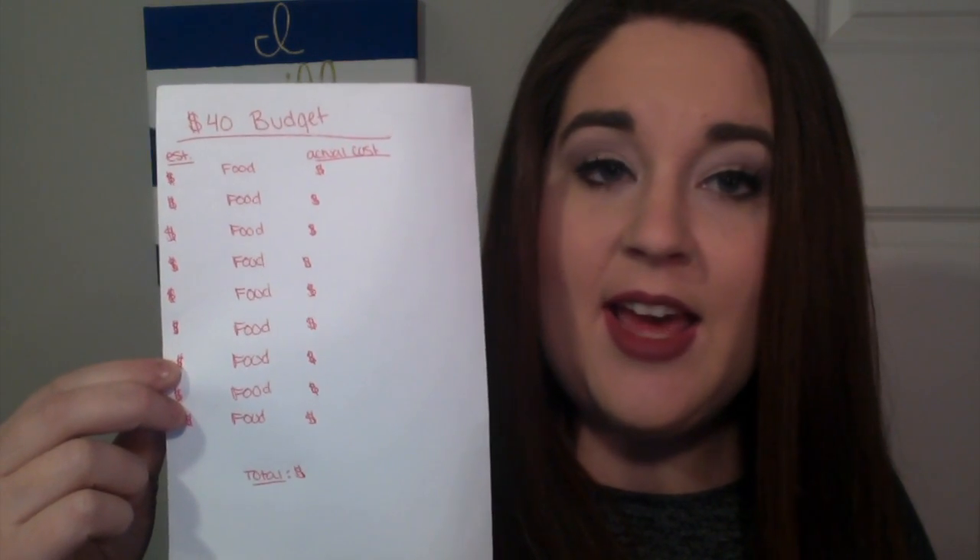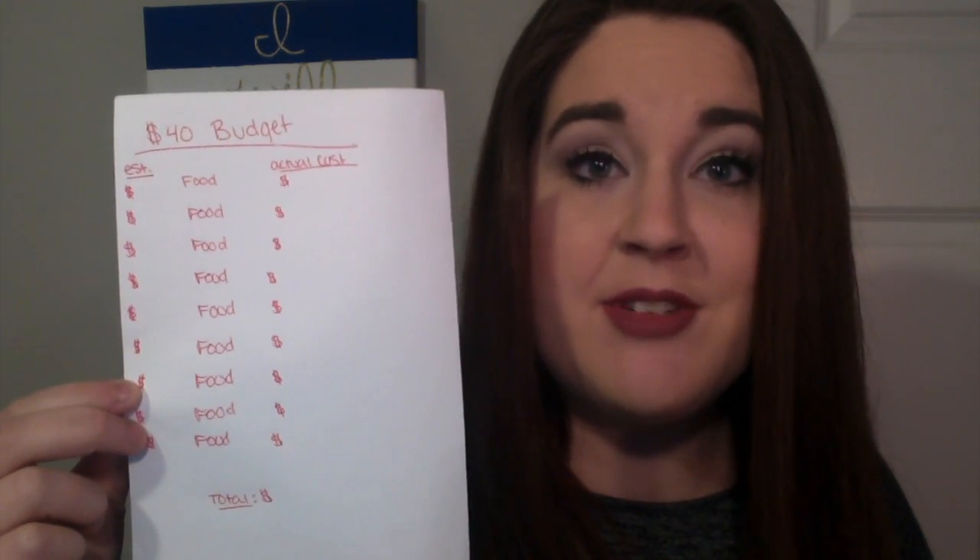That way, when I have all my items, I go into a corner of the store and I just use the calculator on my phone and I calculate how much everything is. If I'm below the budget, I can get something fun. Or if I'm over the budget, I have to put something back.